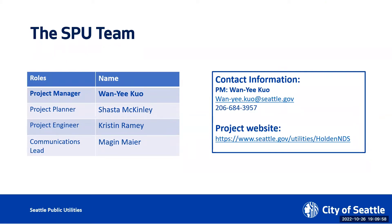Next I would like to introduce our project engineer, Kristen Ramey. Can you hold up your hand and say hi? Hi, I'm Kristen. Nice to be here with everyone.